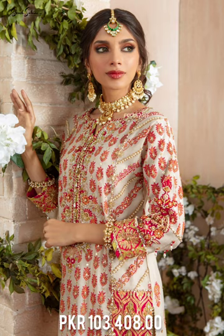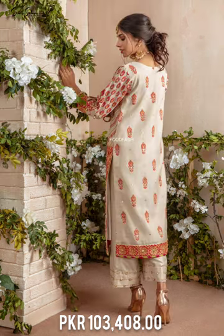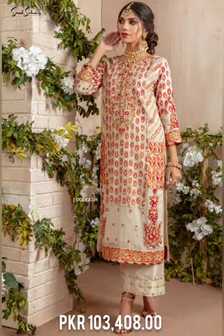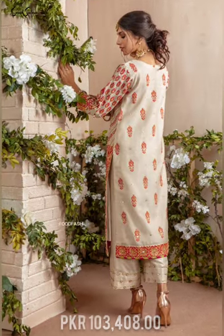A stunning masoori dupatta heavily embellished with sequins and gotha florals, and a handcrafted castle button completes the look, making this outfit your first choice for mehendi, mayun, and other wedding festivities.